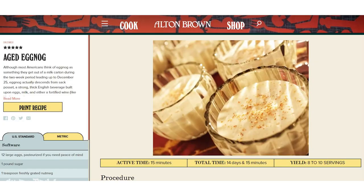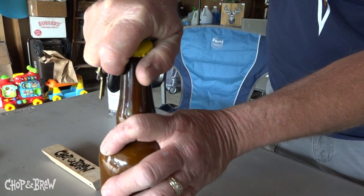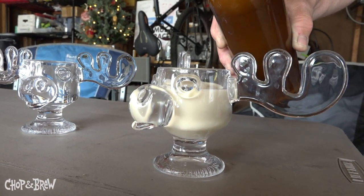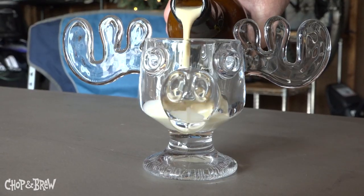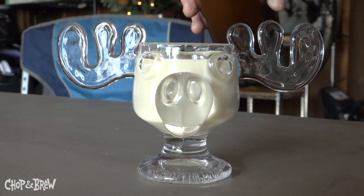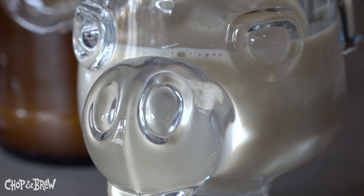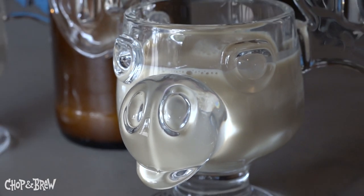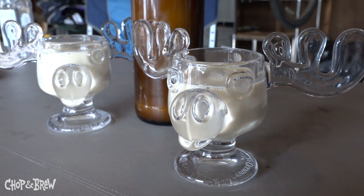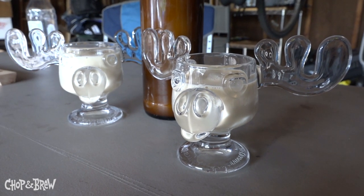Adult eggnog. So this recipe started as an Alton Brown recipe. It's got three cups of booze, three pints of dairy — which includes half and half, a pint of whole milk and a pint of heavy cream — and a pound of sugar, 12 egg yolks, and a little nutmeg, a little salt.